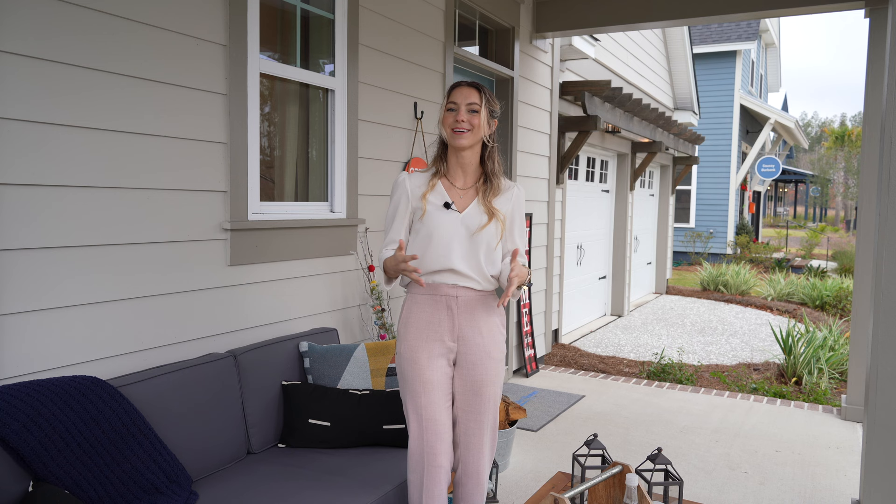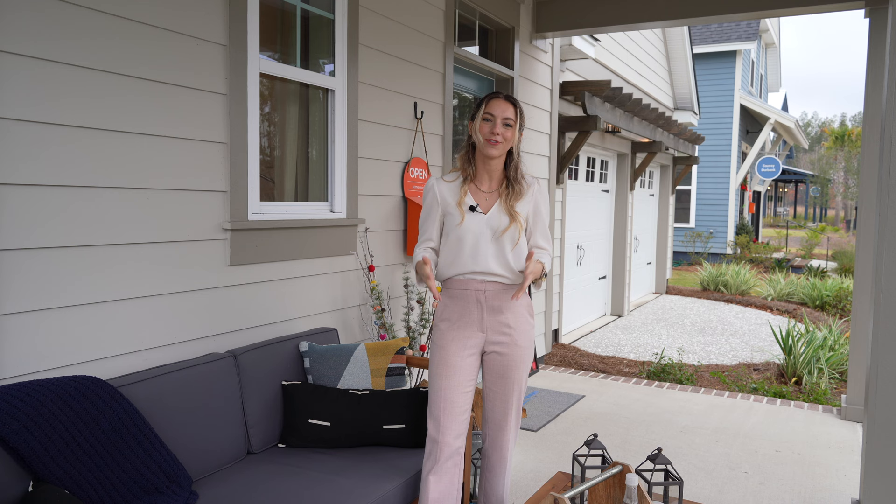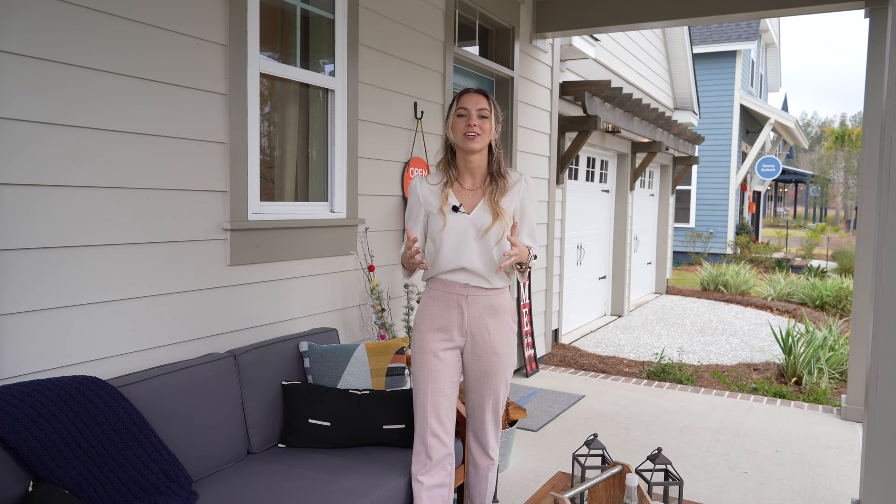Upon arrival, you have this wonderful front porch where you and your family can enjoy the summers, the fall, and the spring because the weather is so temperate here — even the winter, because right now it is December 8th and it is like 70-some degrees. So you can use a front porch all year round, which is why you'll see front porches very commonly on the front of homes here in Charleston, South Carolina. You are really getting the whole Lowcountry package with this home from David Weakley.